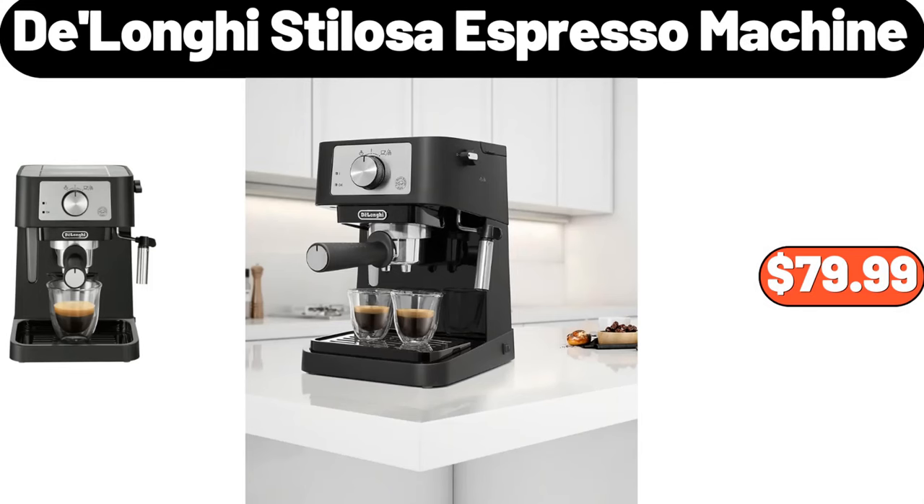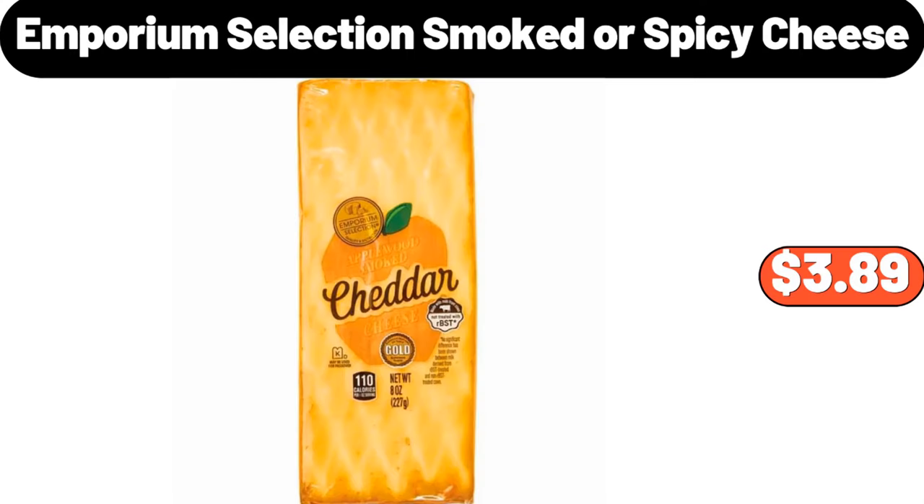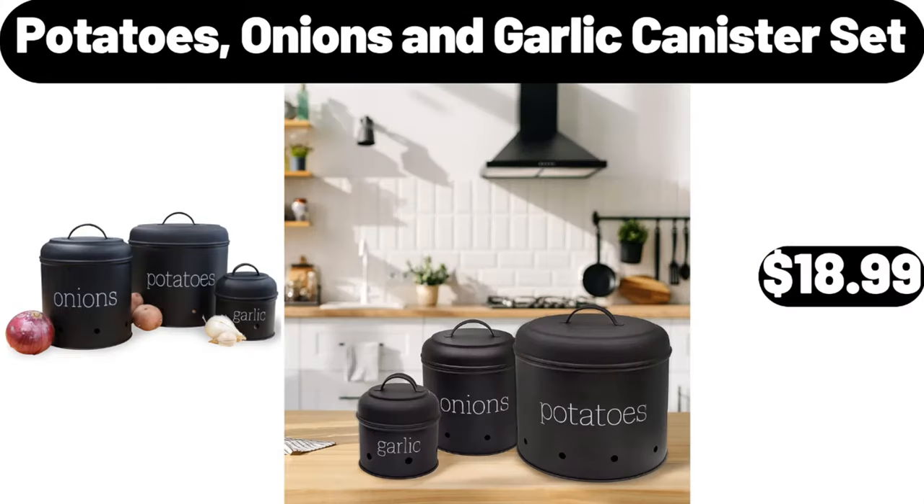Deloney stylosa espresso machine, $79.99. Emporium selection smoked or spicy cheese, $3.89. Don't forget to like the video and subscribe to my channel for more videos.